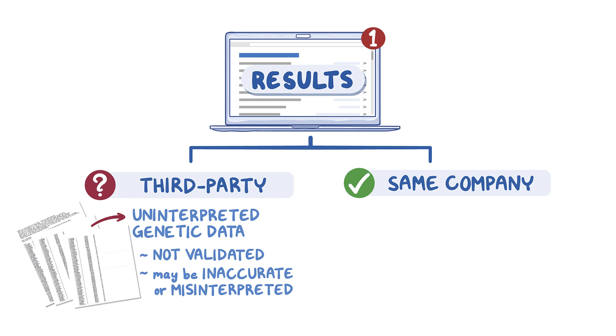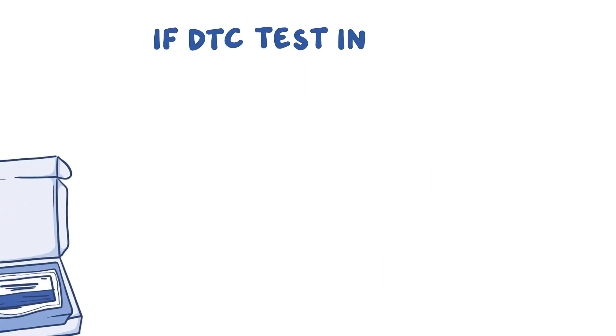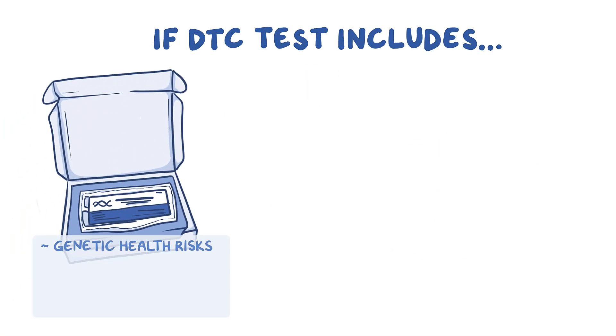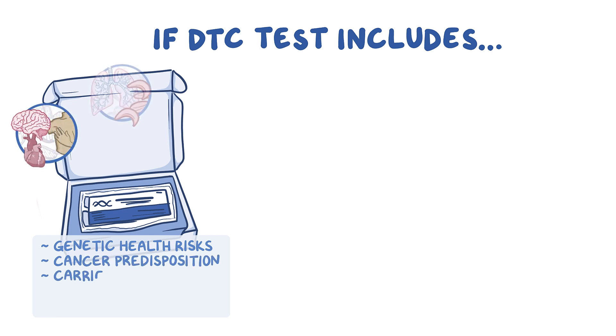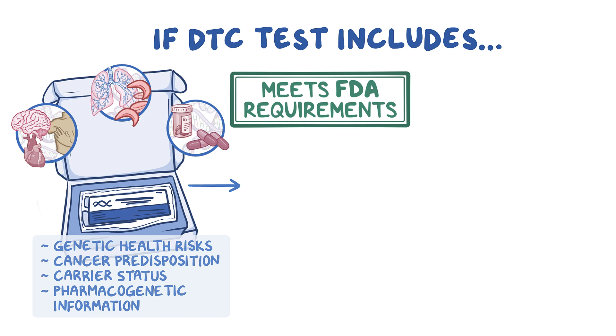If results are from the genetic testing company itself, then check if the company has undergone FDA review of their health tests. This information can be found on the FDA's website. Companies whose DTC tests include genetic health risks, cancer predisposition, carrier status, or pharmacogenetic information must have FDA authorization or clearance in order to market these tests directly to consumers.